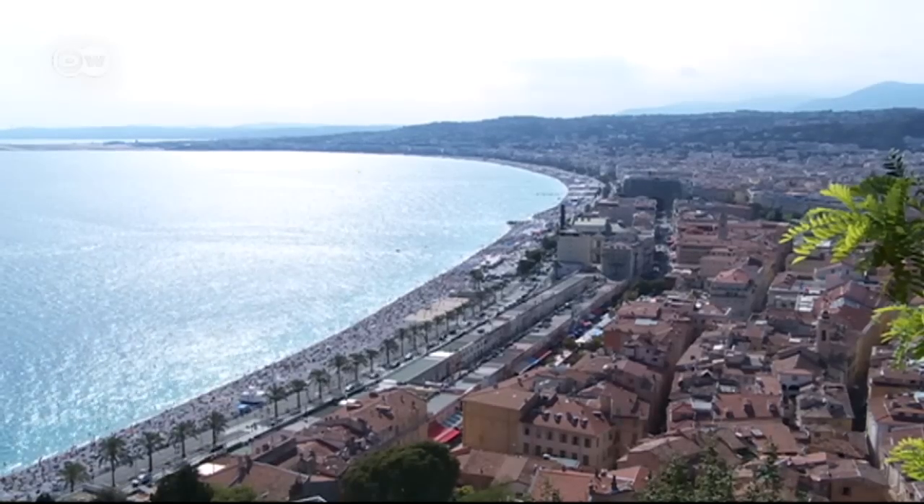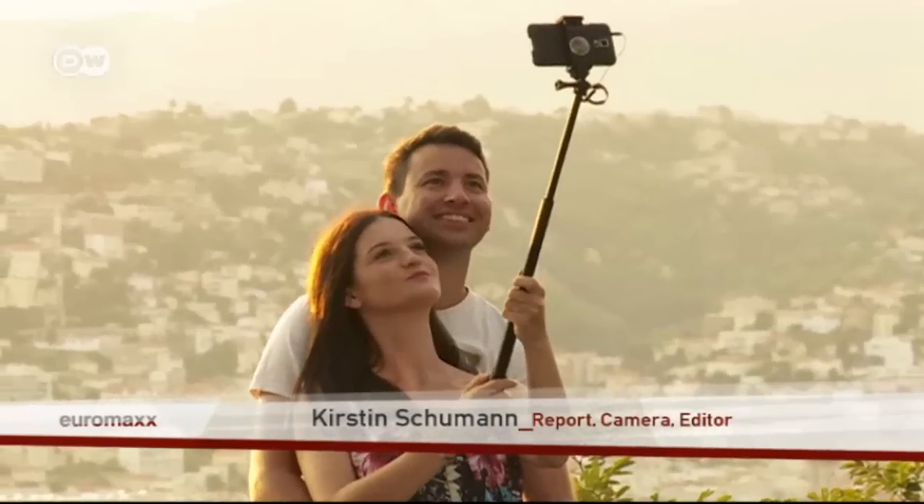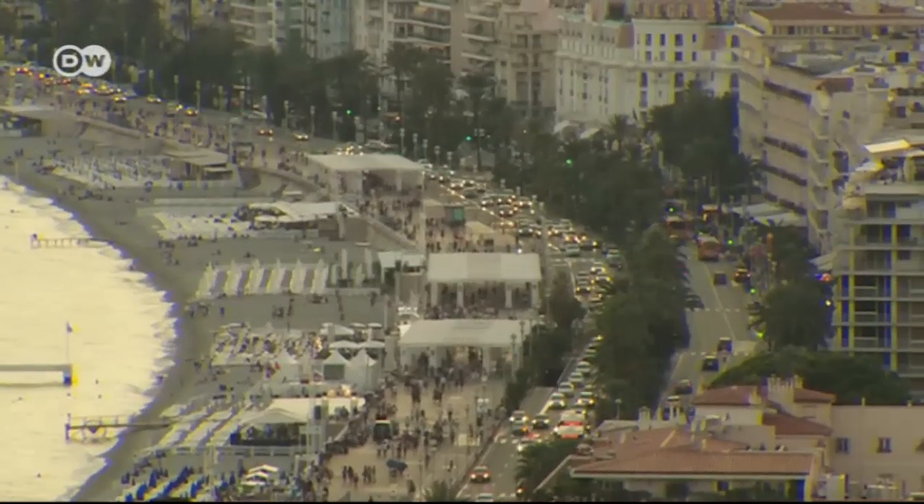The best thing about the Colline du Château is the view — Nice lies at your feet at any time of day, and at night everything is lit up. It's just stunning. The Colline du Château doesn't just boast the best view over Nice — it's also the place where this jewel of the French Riviera was once founded.